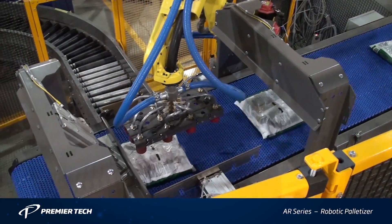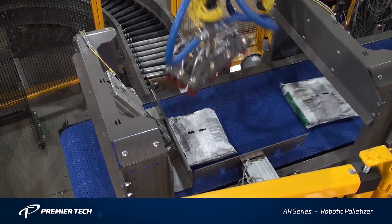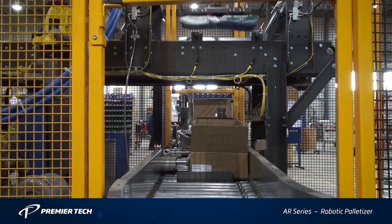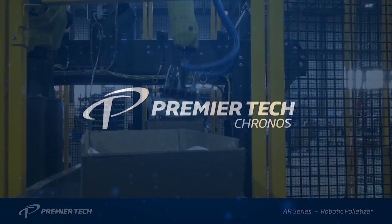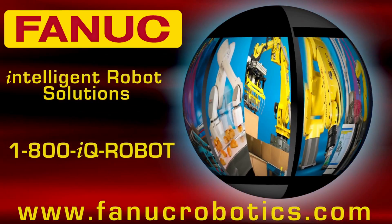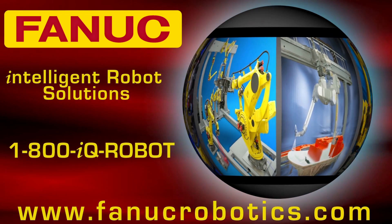Stored recipes allow for quick changeover of products, which can be handled simultaneously at production rates up to 20 picks per minute. The system is also designed to meet the most stringent safety standards on the market. To learn more about Premier Tech's AR series of robotic case packers and palletizers, please visit their website at ptchronos.com.